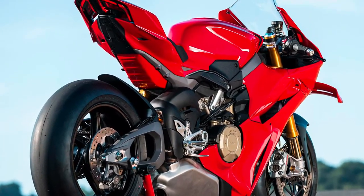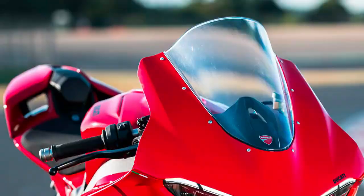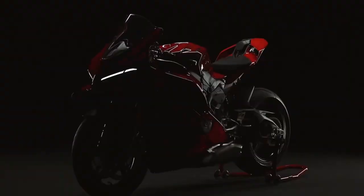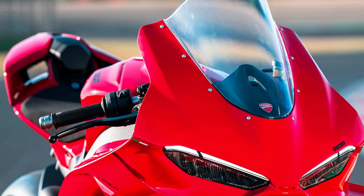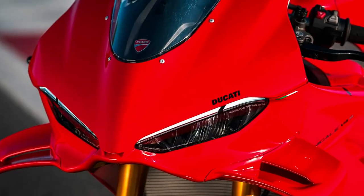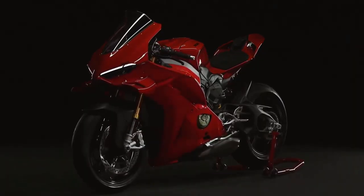The Panigale V4 features a striking and aerodynamically optimized design, influenced by Ducati's racing heritage. Every contour and detail is crafted to enhance airflow, reduce drag, and improve cooling efficiency for optimal performance.